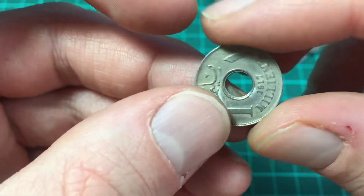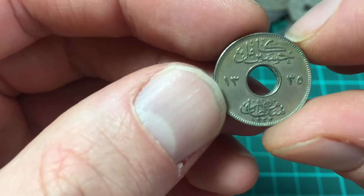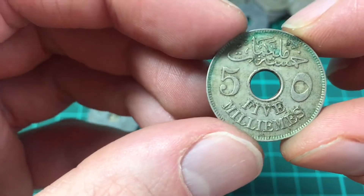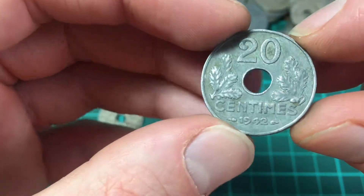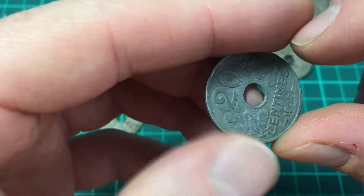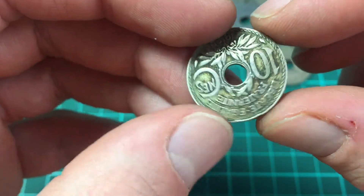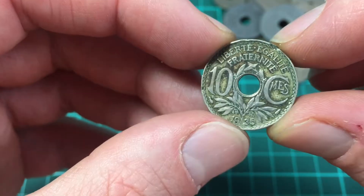Here's another small one — 1 milim, 1917. So this coin is 102 years old, not faring too badly. Then 1917, 5 milims again. Then 20 centimes 1942. With these coins with a hole there's a big French theme — I'm not sure if it's just where I got them from or if it was a French thing. Republic of France, 10 centimes, 1935 — and that one looks like it's been buried underground.